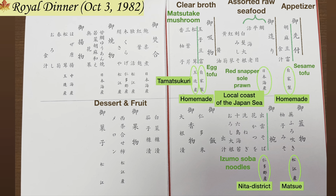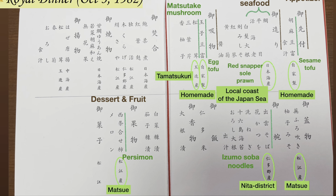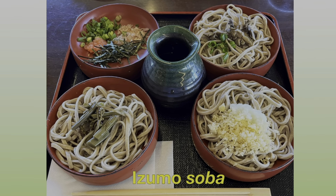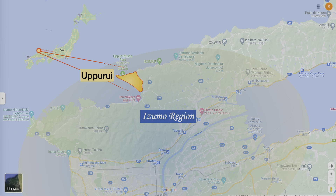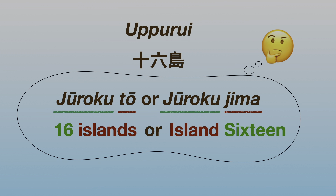Matsutake from Matsue, which are most delicious during the month of the royal visit. You can also see the famous local dish, Izumo soba noodles on the menu. It's exciting to see high quality seaweed as well from Uppurui, the western tip of the Izumo region. Uppurui is a unique name written with Chinese characters commonly read as jūrokutō or jūrokujima, meaning 'sixteen islands.' There are multiple theories as to why this name is pronounced as Uppurui.